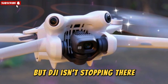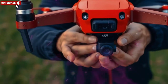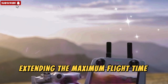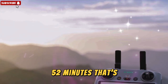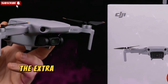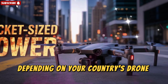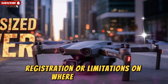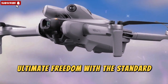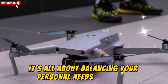But DJI isn't stopping there. For those who want to push boundaries and maximize their flight experience, the company is rolling out the Fly More Combo Plus. This version swaps in a larger 3350 mAh battery, extending the maximum flight time to a staggering 52 minutes — nearly double the average flight session for most drones in this category. However, there is a trade-off: the extra weight pushes the Mini 5 Pro over the 250-gram threshold. Depending on your country's drone laws, this could mean stricter rules, registration, or limitations on where you can fly. So DJI is essentially offering you a choice: ultimate freedom with the standard combo, or longer airtime with the Plus Combo. It's all about balancing your personal needs as a pilot.